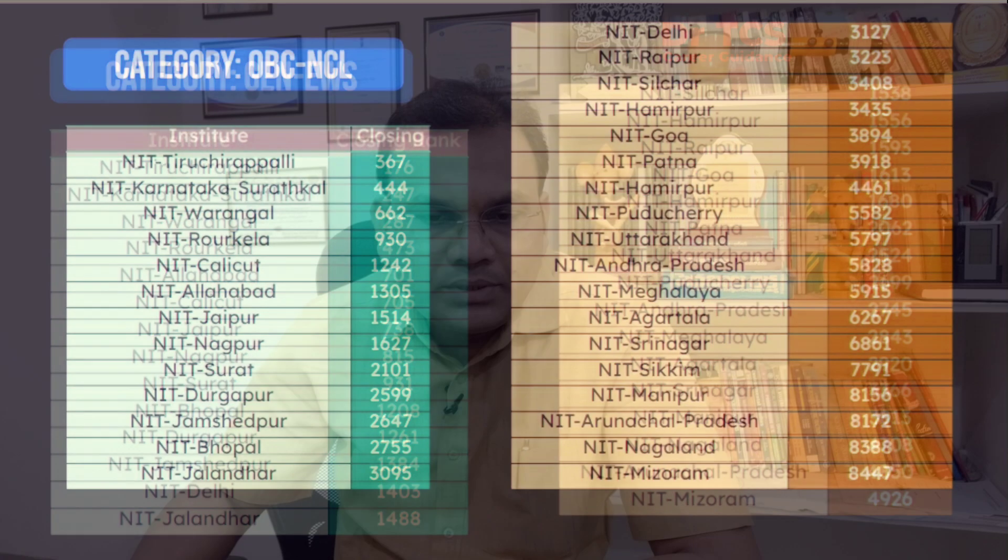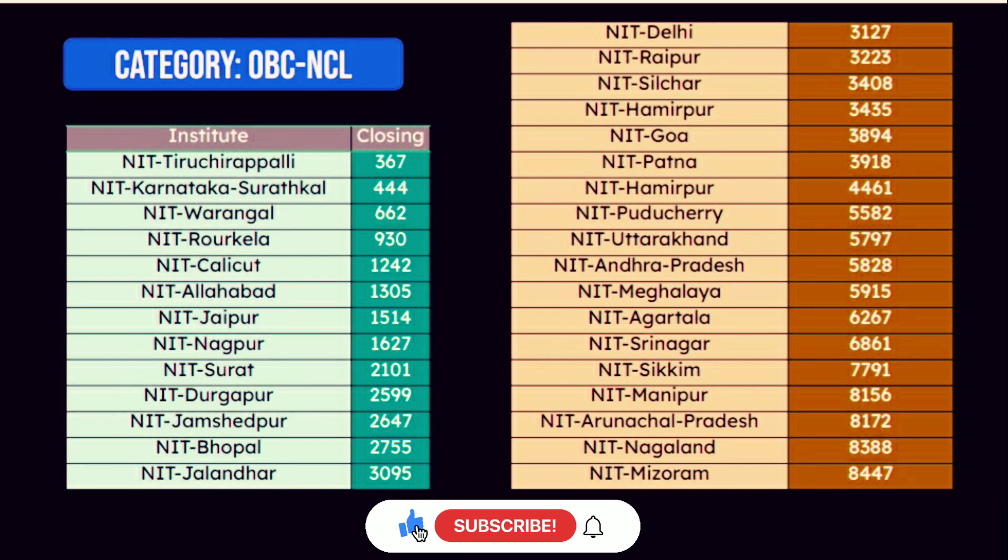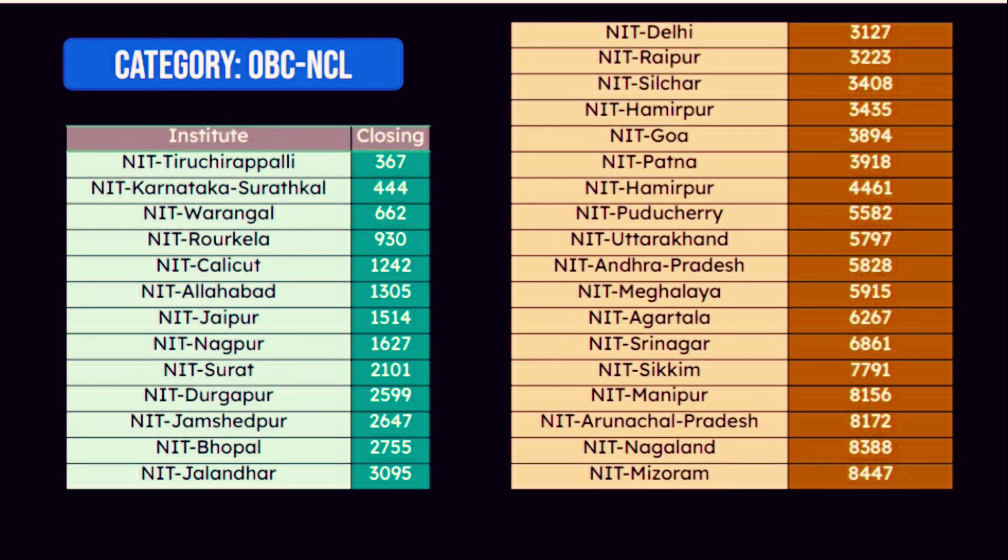Next, the OBC-NCL closing ranks. NIT Tiruchirapalli 367, NIT Surathkal 344, NIT Warangal 662, NIT Rourkela 930, NIT Calicut 1,242, NIT Surat 201, Durgapur 2,599, NIT Jalandhar 3,095, NIT Delhi 30,127, NIT Andhra Pradesh 50,828, NIT Mizoram 8,447.